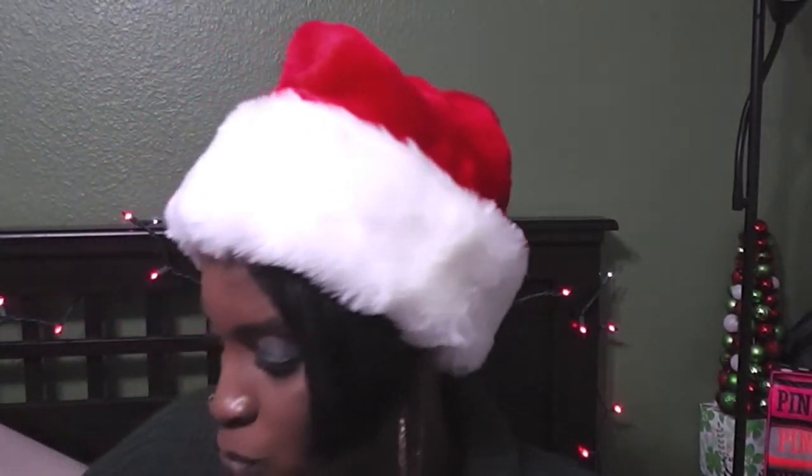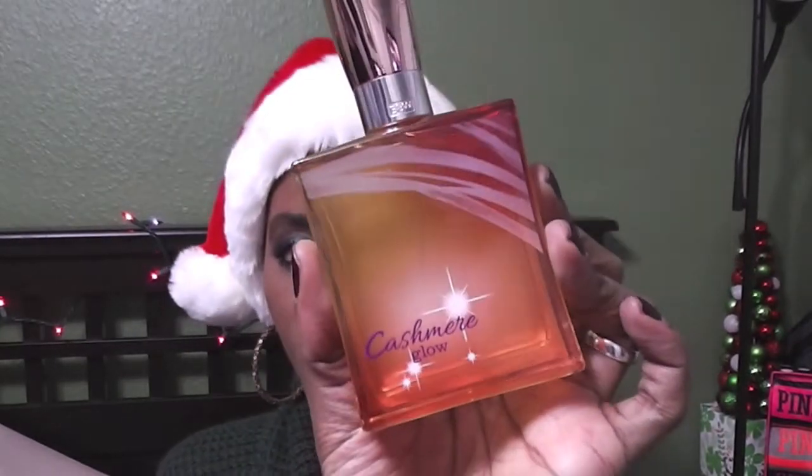The next thing I got was from Bath and Body Works. I got the Cashmere Glow perfume — very pretty bottle. I really love Bath and Body Works perfumes, and I only get scents that I really, really like.